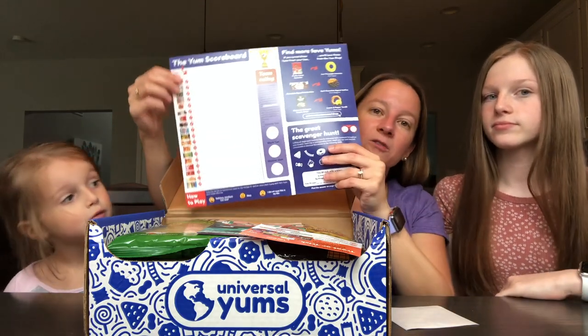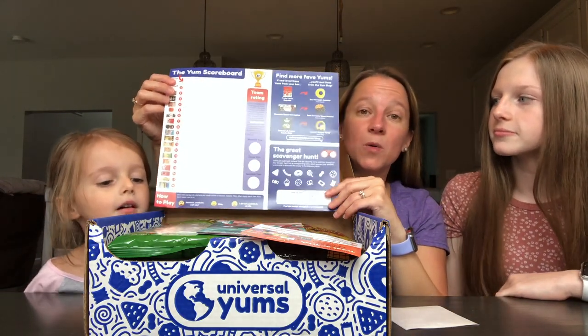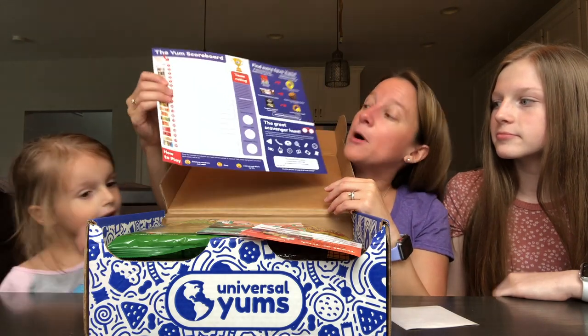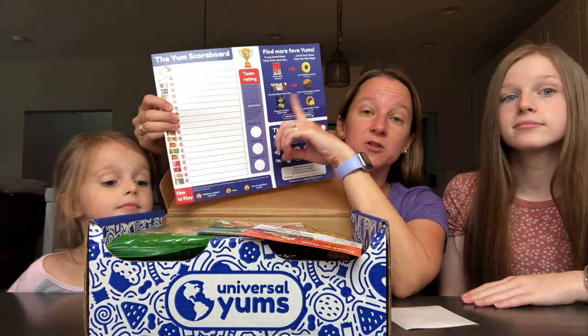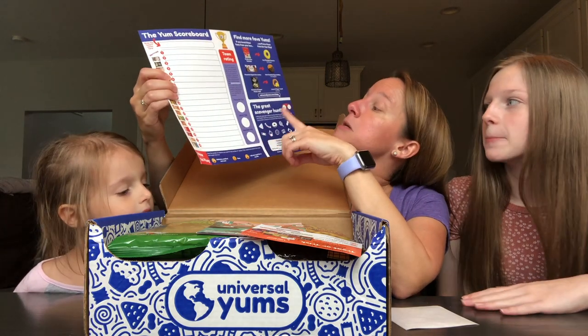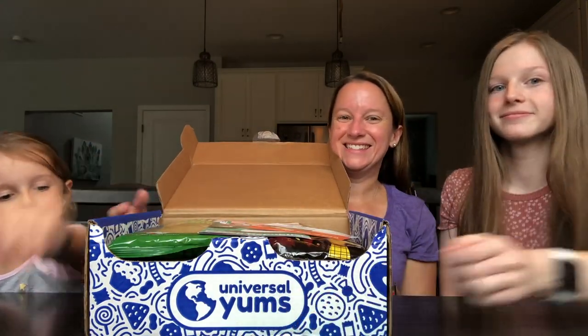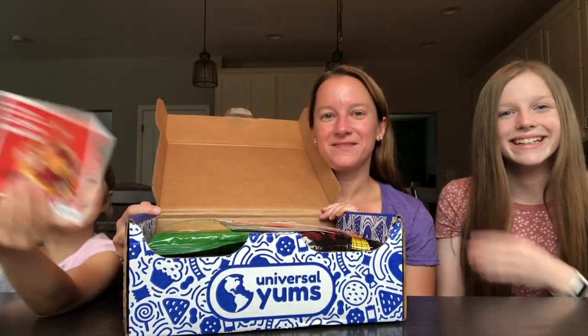On the back, it lists all the snacks so you can decide the best, worst, and weirdest snack — and you can go online to their Instagram to vote and enter different contests. They also have a YUM shop where you can order things. There's a cool scavenger hunt in this one too. Kyla's favorite part is the sticker — this one says 'I tasted the crown jewel of Czech Republic.' It looks like a gingerbread house with a cracker in the middle.